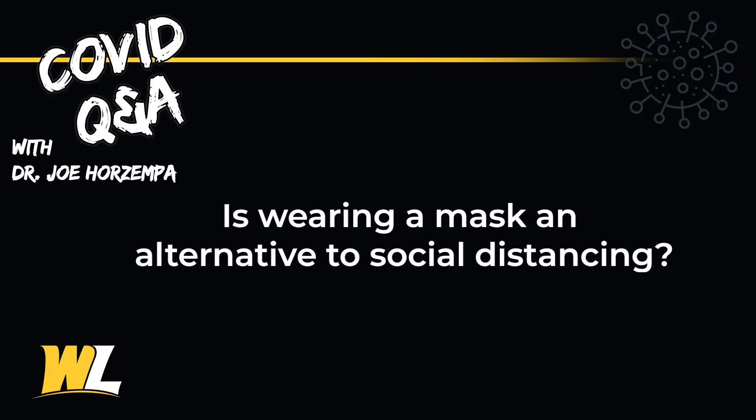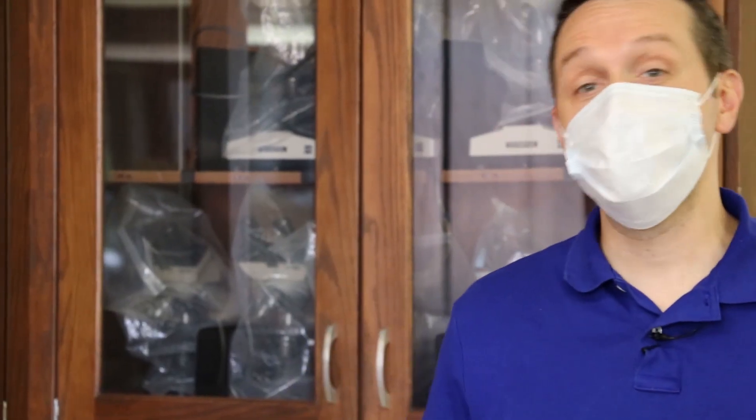Is wearing a mask an alternative to social distancing? No. Wearing a mask is not an alternative to social distancing — the two work together. As you've seen from the simulations, wearing the mask helps to slow those droplets coming out of our mouths. So if we stand the proper distance apart, there's a lesser likelihood of any infectious material coming into contact with a neighboring student, faculty, or staff.